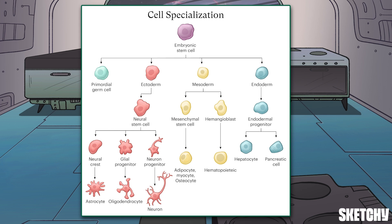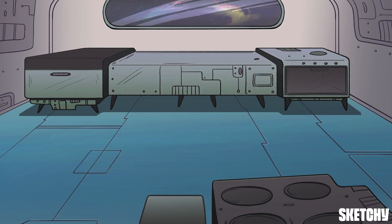Stem cells are able to transform into these highly specialized structures by turning on and off specific genes, which is all dictated by the cellular materials they're exposed to early on. This sketch won't deal with any of that super complicated gene regulation stuff, but we will cover the general stages in which cells become specialized — a process creatively called specialization.